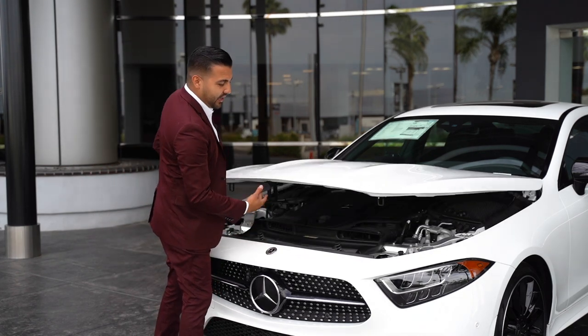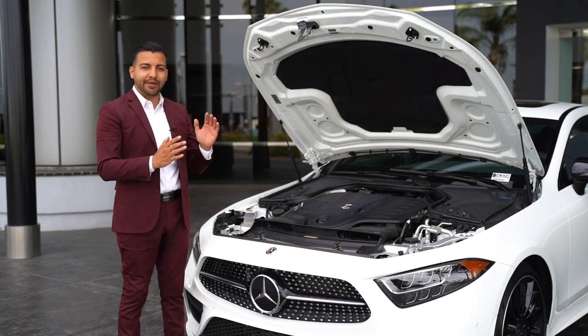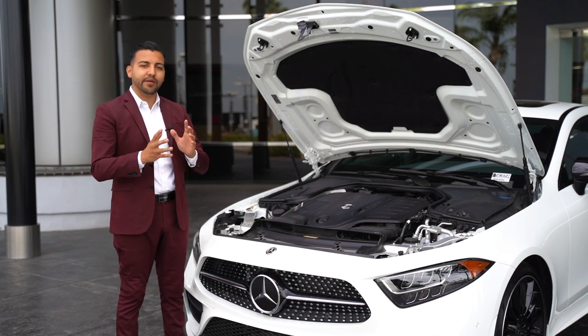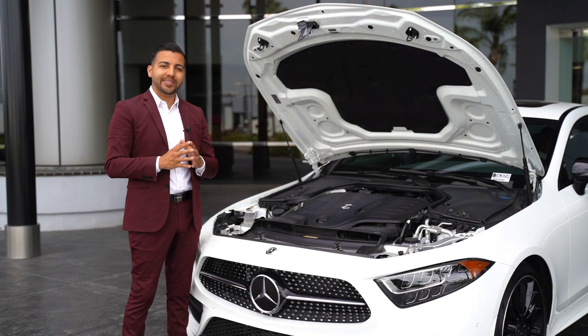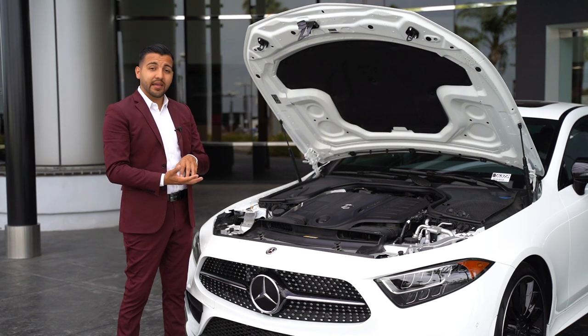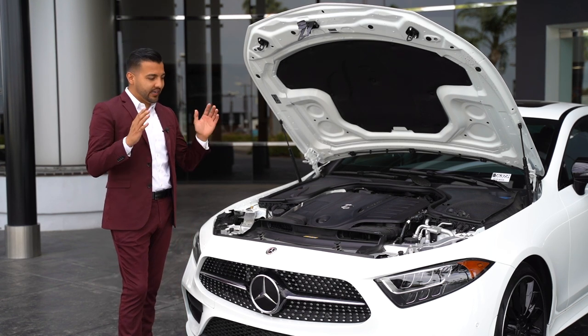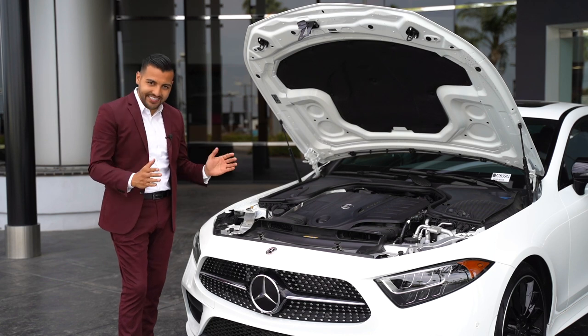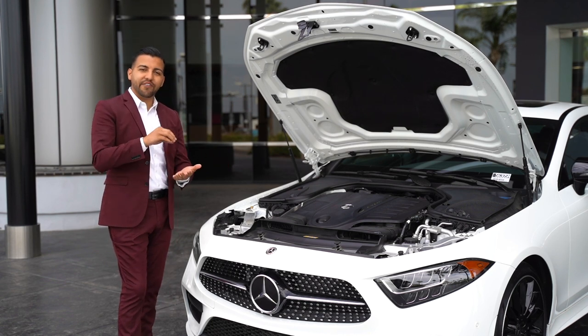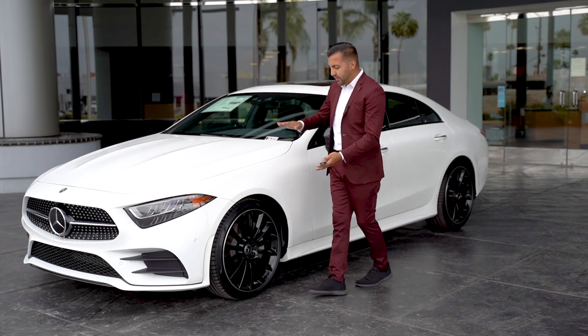Now let's talk about under the hood of the 2020 CLS 450. This is a three-liter six-cylinder inline engine with turbo and also an EQ boost. This is no longer a belt-driven vehicle — you now have a battery between the engine and transmission. This produces 362 horsepower and 369 pound-feet of torque. You also have a nine-speed automatic transmission, and it delivers an insane zero-to-60 of 4.7 seconds.